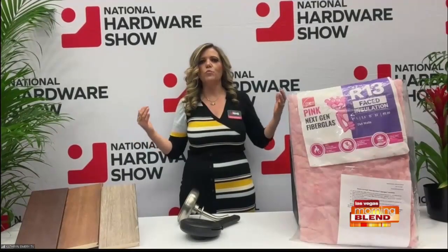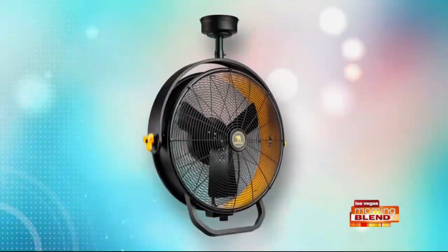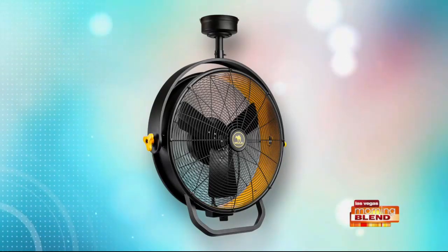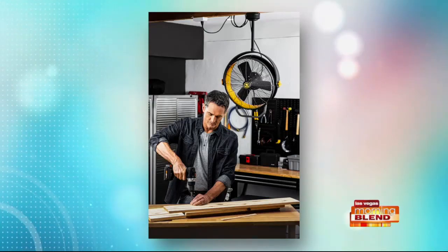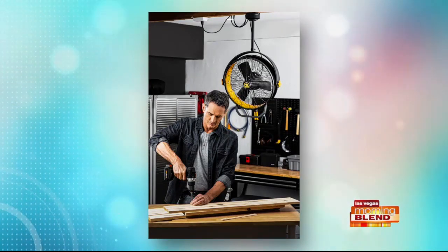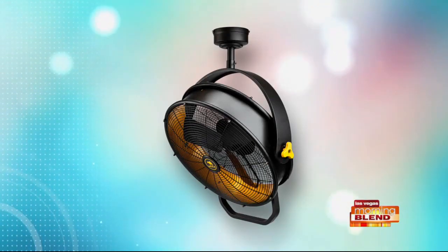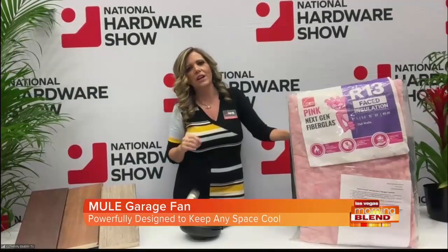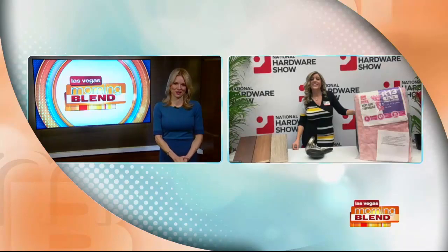Back at the National Hardware Show — Mule makes this amazing high-velocity garage fan that you hang from your garage ceiling. It's such a space saver: 18 inches, but perfect whether you work out in your garage or use it as a workroom. It's just such a smart invention — it's got a mount right there on your ceiling and you can move it around. Really great new products on the scene here at National Hardware Show with Mule.